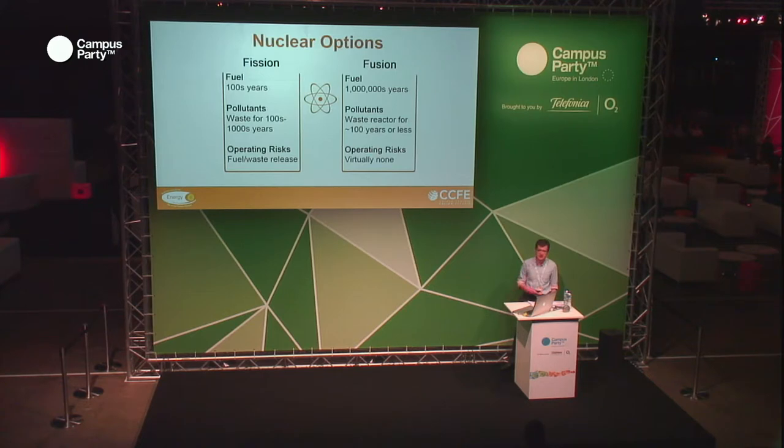In terms of operating risks, there is almost none at all. It can't melt down — it's just not possible, because it's very difficult to actually get things to fuse. With fission you're trying to continuously stop it from breaking apart, stopping the atoms from splitting. So by making it difficult to actually generate the power, we give ourselves the challenge of achieving commercial fusion, which is annoying, but at the same time you have this clean and almost entirely risk-free form of power.